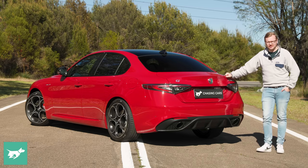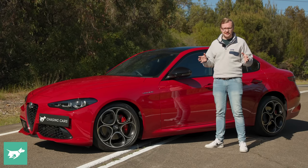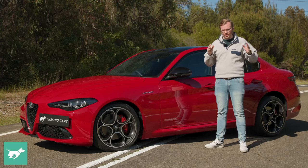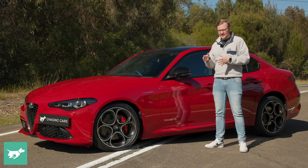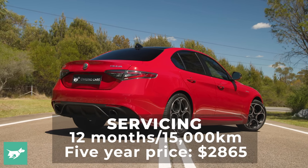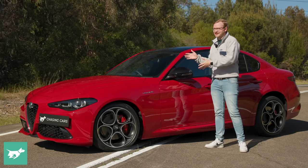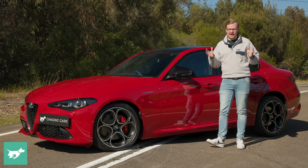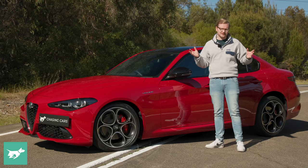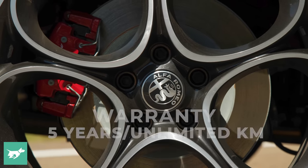When it comes to running costs, the Giulia is not the cheapest vehicle in the segment to service, but not the most expensive — that would be the Mercedes-Benz C300 by quite a long way. The Giulia Veloce will cost $2,865 to service for the first five years, 75,000 kilometres, and that is a capped amount. Alfa has also improved its warranty from three years to five years unlimited kilometres, matching the Merc, BMW, and Audi.